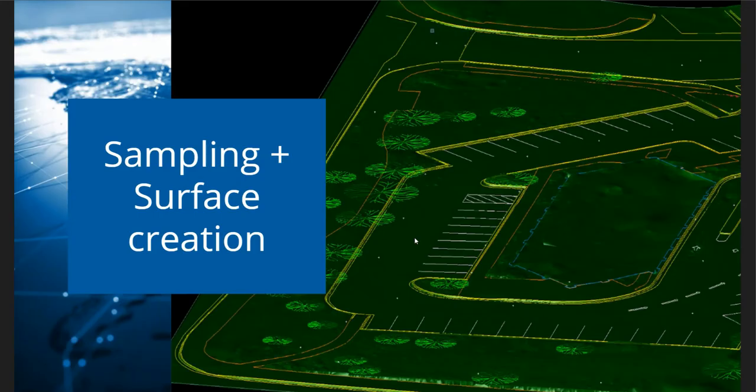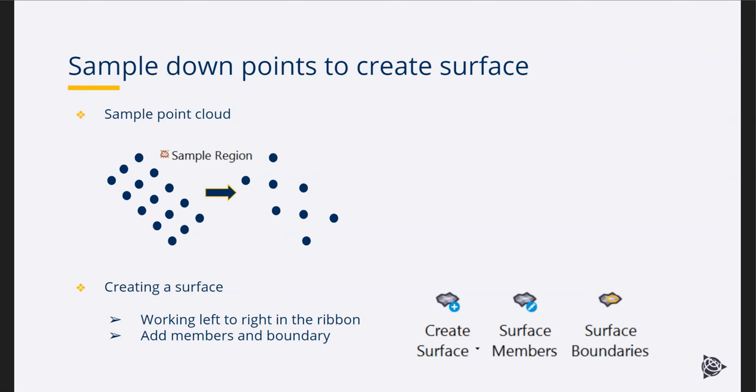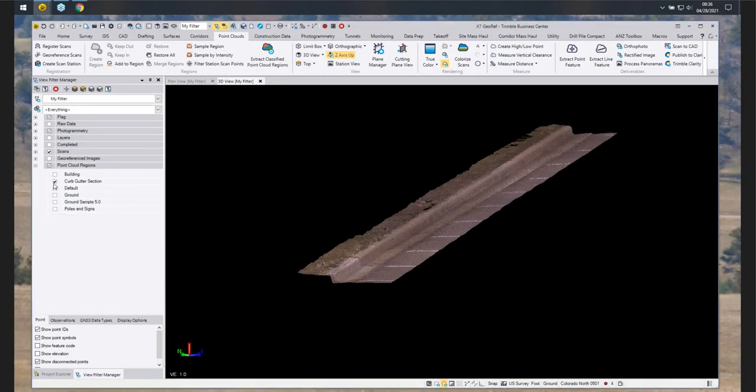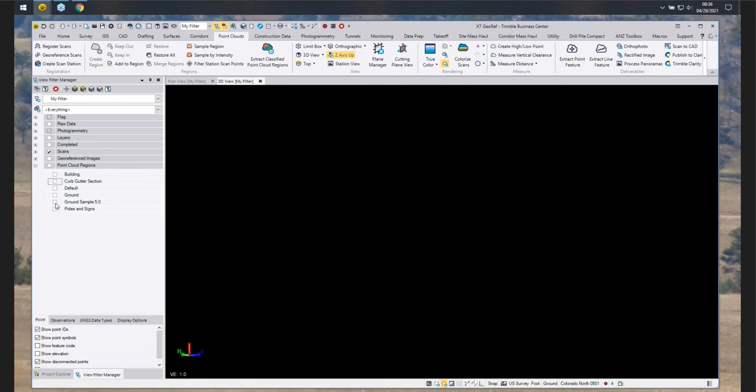Next up we have sampling and surface creation. We can sample the point cloud region — I've got a lot of points, and once I run the sample tool at a certain interval to space it out, I can down-sample this region because we don't need a lot of points to generate a surface. We'll walk through creating a surface in the ribbon, working left to right. The good workflow is: once you've done the classified regions, turn on your ground region, then go up to the point cloud section and hit the sample region command. Give it a name — 'crown sample' for this one — select the point cloud region, sampling type as spatial, and a spacing of five feet.